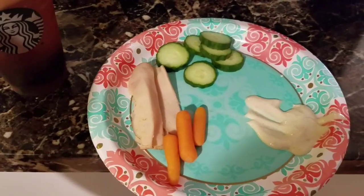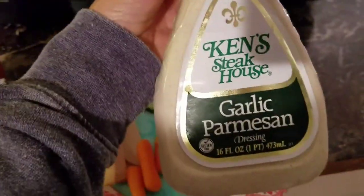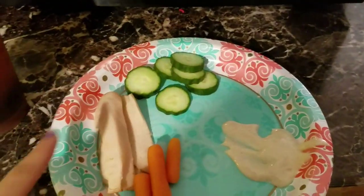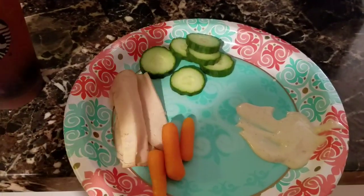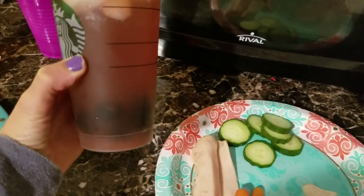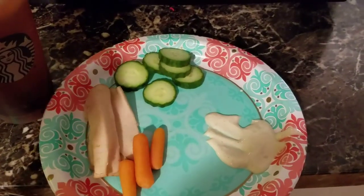This is like before dinner. I have this garlic parmesan dressing with some cucumbers, some turkey breast, and some carrots. And I made myself a strawberry — I think it's like a blackberry lemonade. So dinner is on its way and I just needed a pick me up.